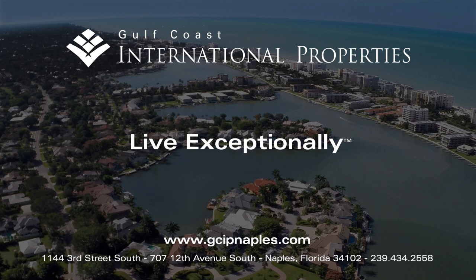We are the premier boutique real estate company specializing in luxury homes in Port Royal, Aqualane Shores, Old Naples, Coquina Sands, the Moorings, Park Shore, and select golf course communities. We look forward to working with you.